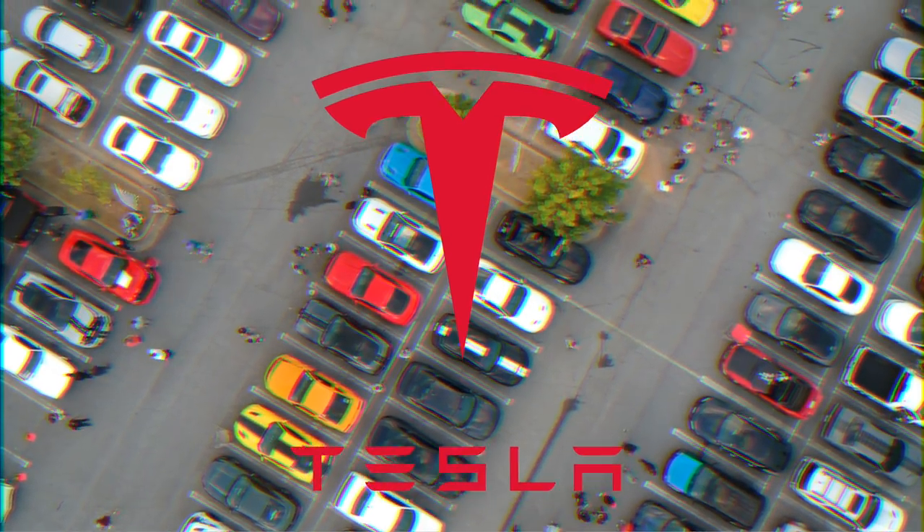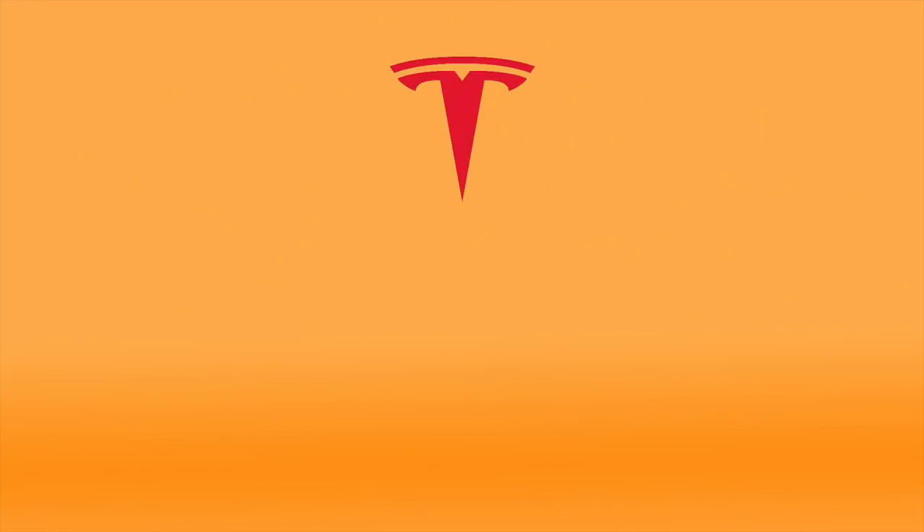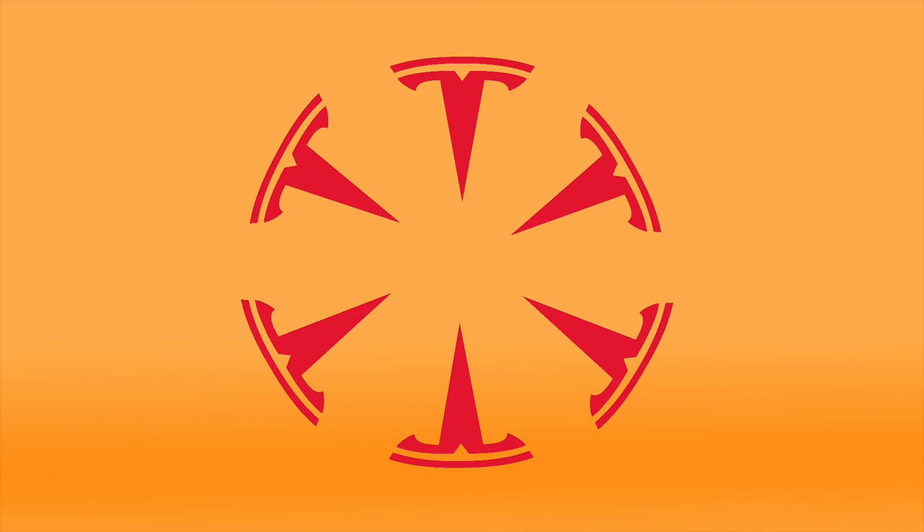Tesla. The Tesla T represents the cross-section of an electric motor, which propels all of Tesla's cars. This makes sense if you put a bunch of Tesla logos in a circle.